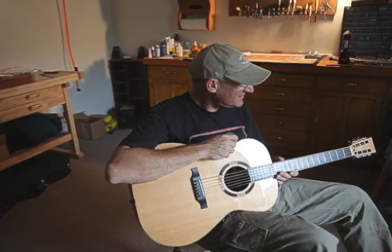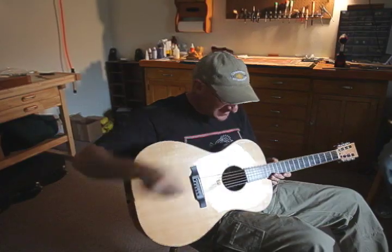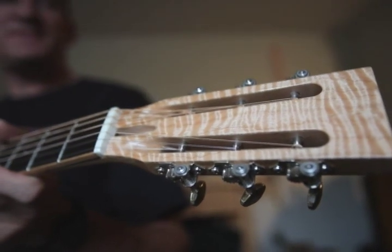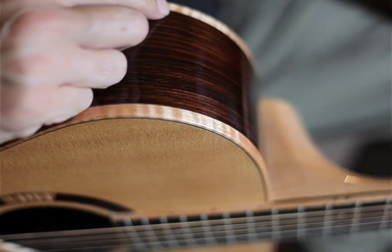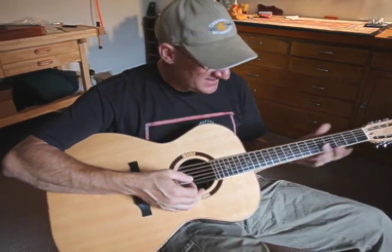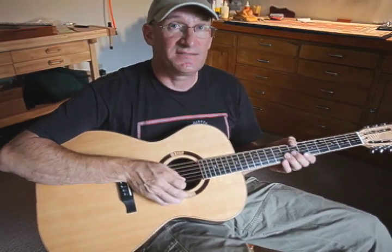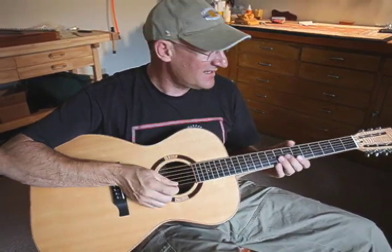I bought this guitar because I knew Rye had made it and I'm familiar with his work. What I really like about the guitar is its appearance, number one, and then the way it sounds. It's a well-balanced guitar in terms of up and down the neck — everything sounds good, and across the strings it's all well-balanced, so it's not more bass than treble and that kind of stuff.